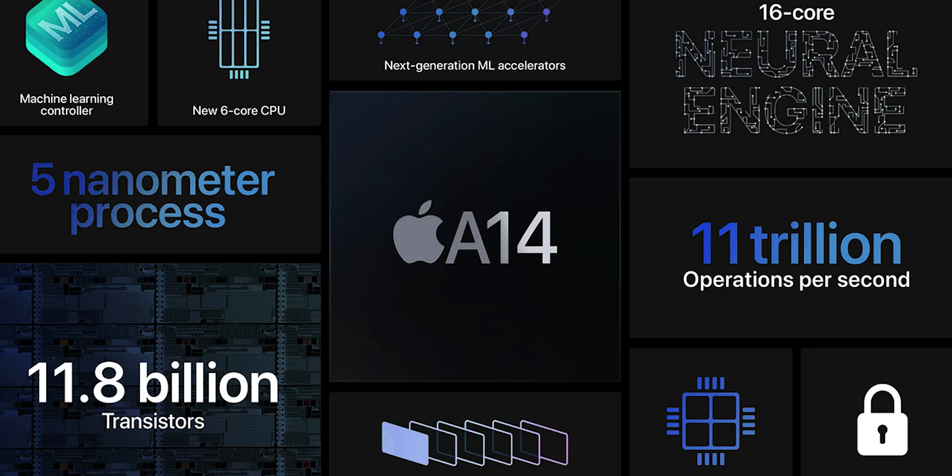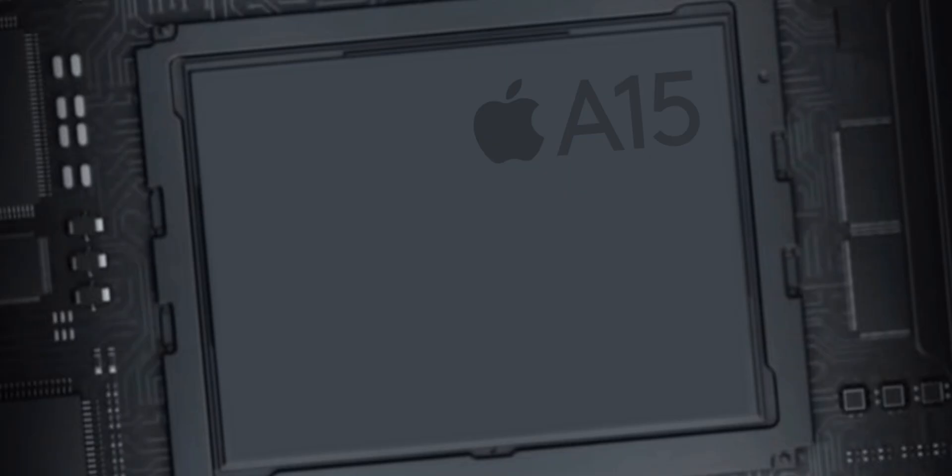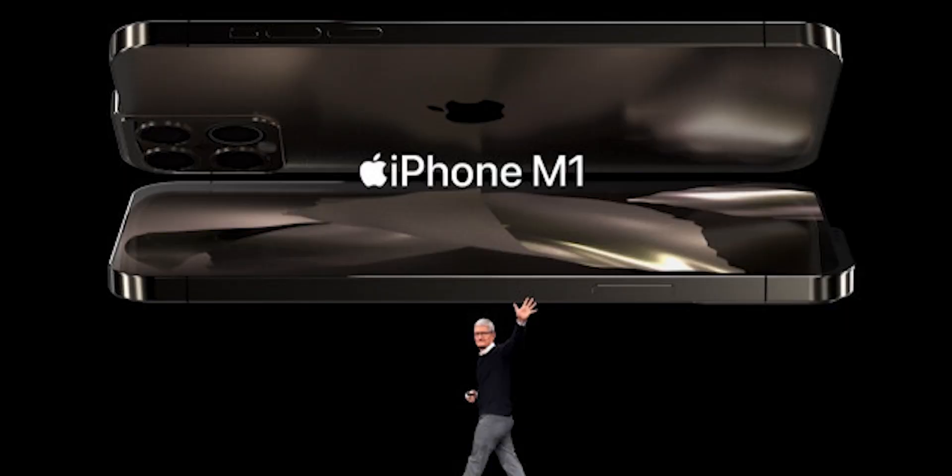With every new generation of iPhones, one thing that accompanies them is a new generation of chipsets. Last year we had the A14 Bionic chip, and this year we're looking to get the A15 Bionic chip — or, if Tim Cook decides to be crazy again, put the M1 chip inside an iPhone, which is highly unlikely but still possible. With the new chipset, we're expecting a 15 to 20% increase in efficiency, meaning even better performance than the A14 — which is currently best-in-class — and better battery efficiency, meaning your battery should last longer.